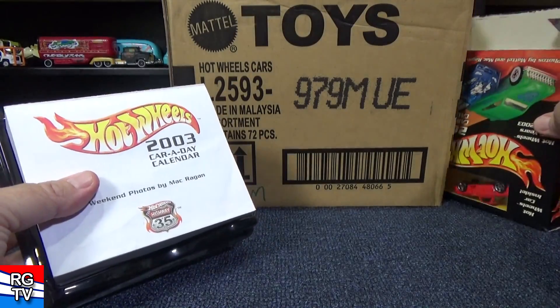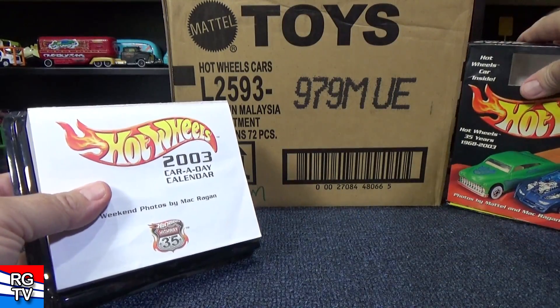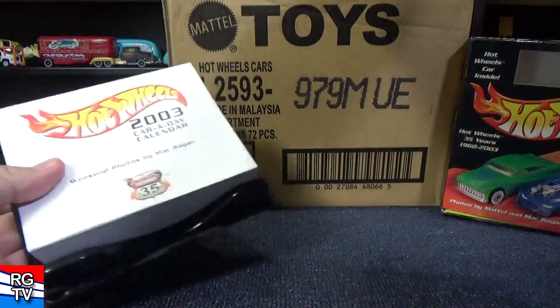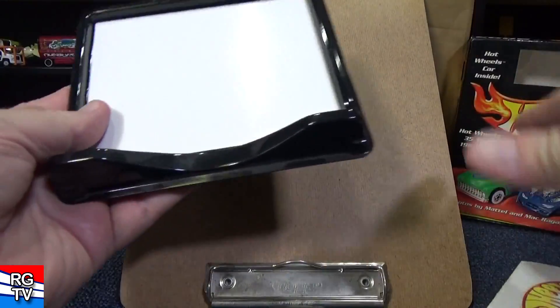As you can see, it just has this plastic container and this page-a-day calendar sits in it. Let me set this to the side and get a clipboard — park it in here so I can hold it.